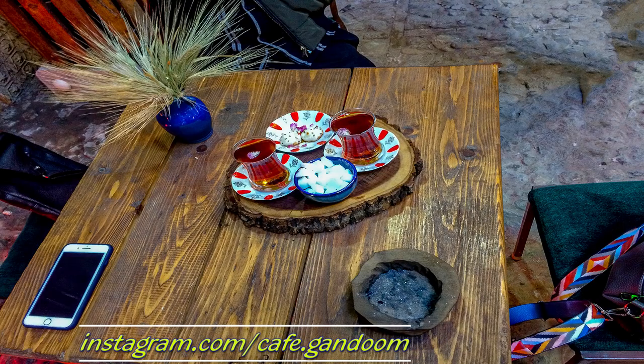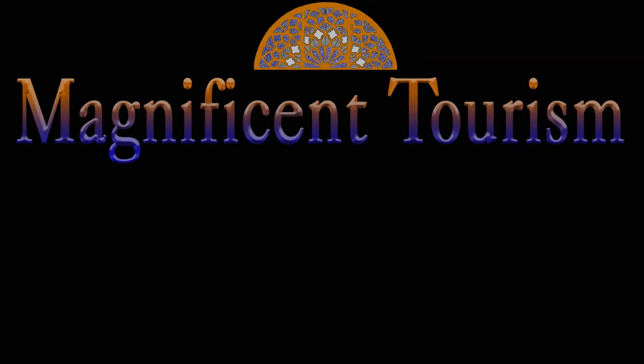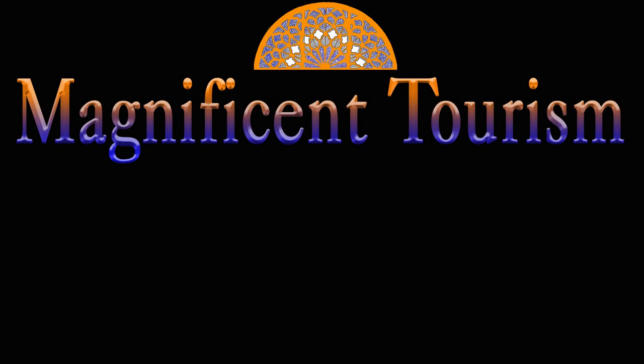If you ever decide to come visit Kashan, don't forget to drop by this place and buy some souvenirs, and order some Persian tea. Thanks for watching, I hope you enjoyed this episode. Let me know your opinion in the comment section, and if you like, please subscribe to my channel and wait for new videos.